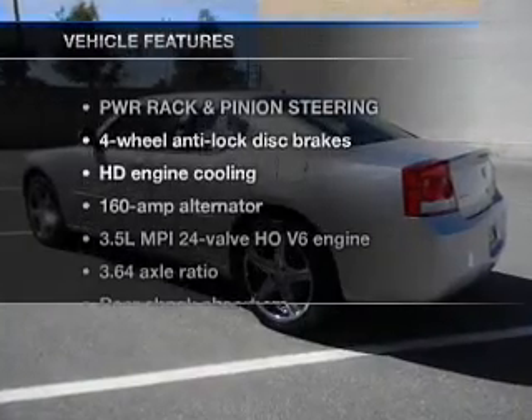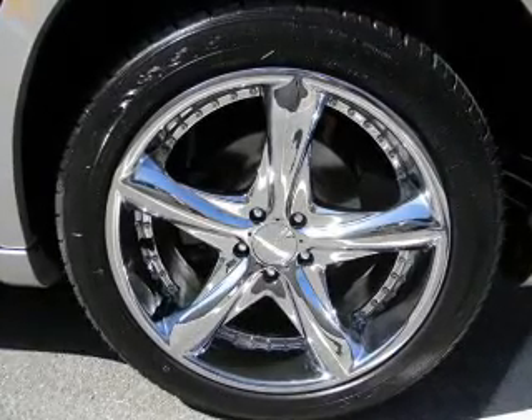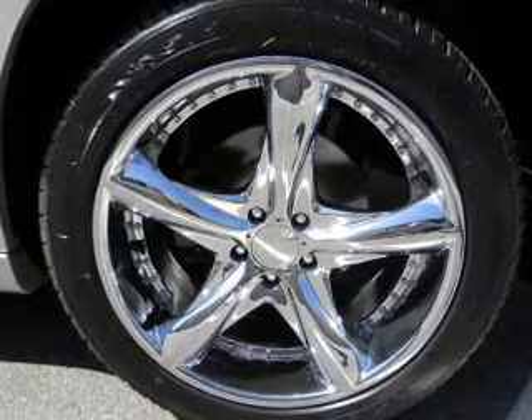With these notable features, you won't want to miss out on the opportunity to own this amazing ride. Power door locks, power windows, power steering, and cruise control.